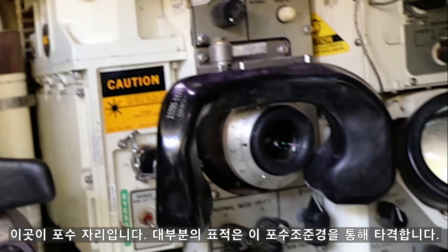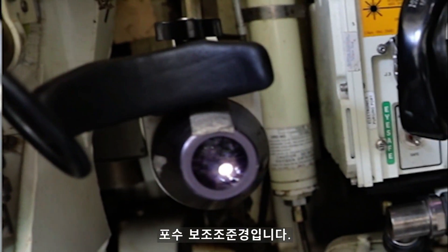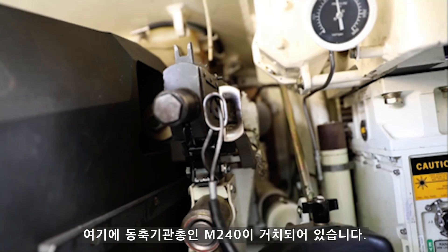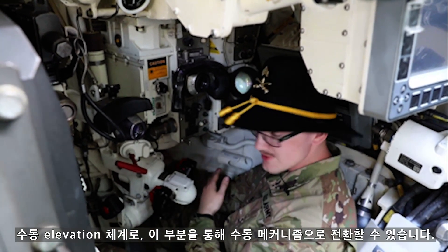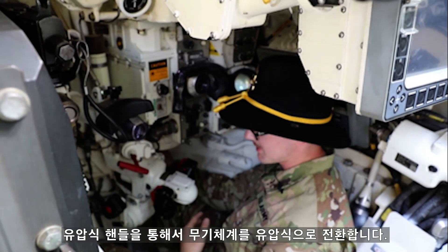This is my primary sight — the sight that I use to shoot most targets. This is the auxiliary sight. This is the thermal sight. And this is where the coax — the 240 machine gun — is mounted. This is part of the manual elevation system, and on the other side is located the traversing mechanism for manual.